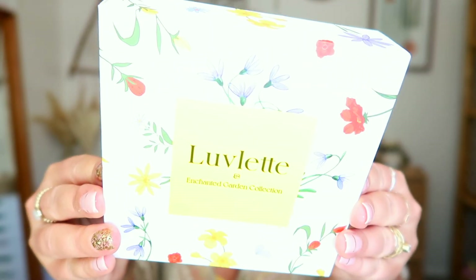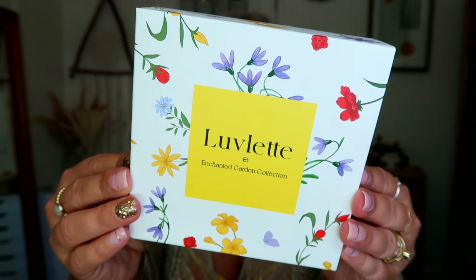Everything comes in these little boxes, all packaged really, really nicely. If it's a smaller item, it comes in a little small square box like this.